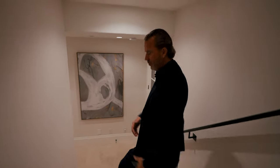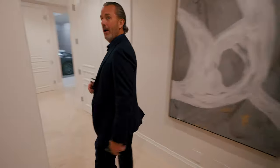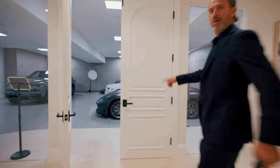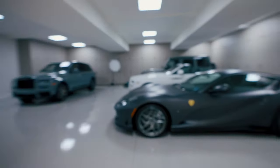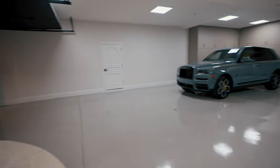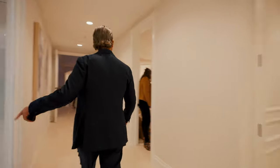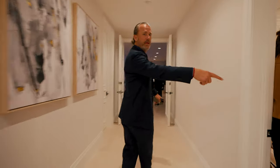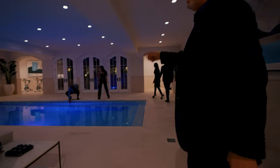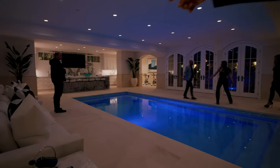You've got a gym, massage room, sauna, indoor pool — are you kidding me? You've got garage parking for five or six cars, all built-in cabinetry. There's another bedroom here as well.